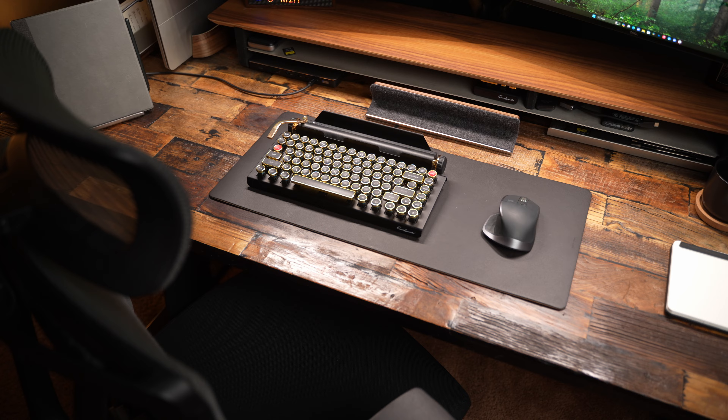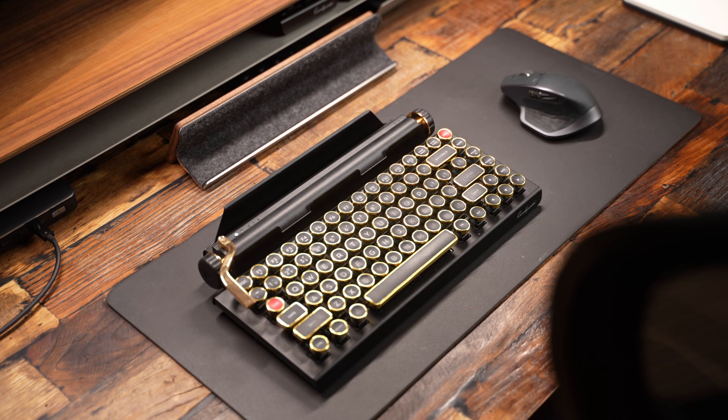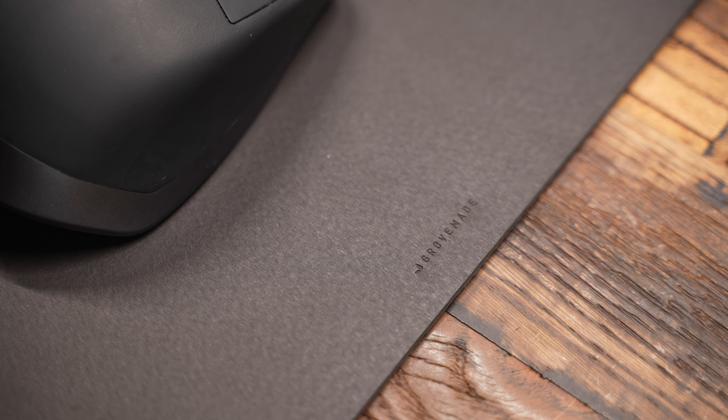Number three: a desk mat. This is a big one. A desk mat protects your desk from scratches from your mouse and keyboard and can also provide some contrast to your desk setup for visual appeal depending on your setup. I know a lot of people buy a desk and want to just show it off, but I think a desk mat adds that contrast you need and protects your desk in the long run. I have a rustic wooden desk, so my desk mat also helps provide a smooth surface for my mouse and wrist rest to glide on, since there are a lot of grooves on the top of my desk. I'm using the mat desk pad from Grovemade.